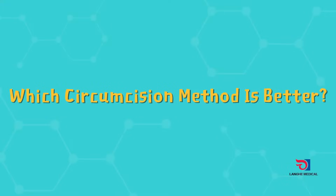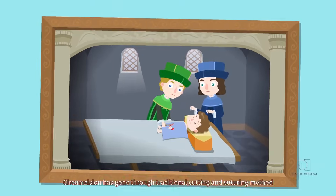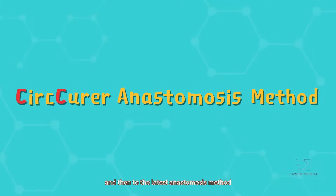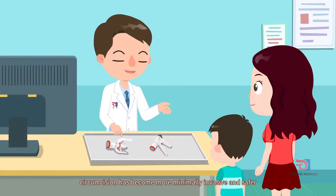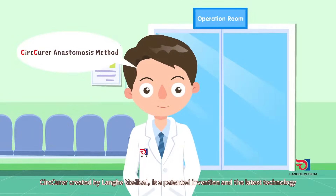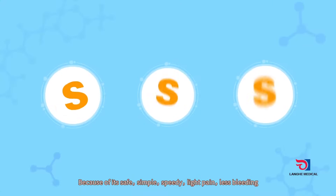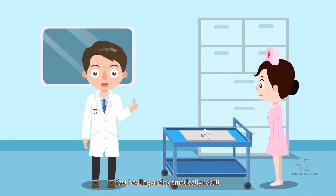Which circumcision method is better? Circumcision has gone through traditional cutting and suturing methods, ligation and clamp methods, and then to the latest anastomosis method. Circumcision has become more minimally invasive and safer. The circular anastomosis method is a widely used new technique in clinics. The Circular device created by Lange Medical is a patented invention featuring safe, simple, speedy operation, with light pain, less bleeding, fast healing, and a good cosmetic result.